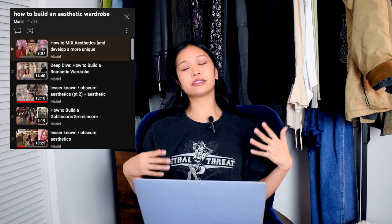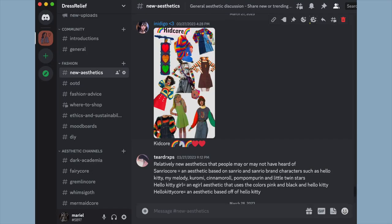If you enjoy this video, definitely check out my other videos on aesthetics. I do a lot of deep dives on different fashion aesthetics, so if you like exploring different styles or if you're trying to figure out your own personal style, definitely check out this playlist and consider subscribing and checking out my Discord server as well, where we can talk about fashion and aesthetics.